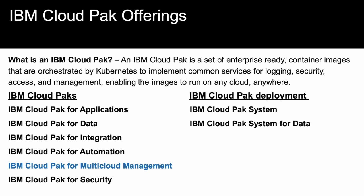Note to listeners: for more in-depth education on IBM Cloud Paks, please see the education in your learning under Journey to Cloud, IBM Cloud Paks.